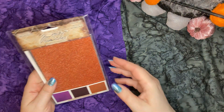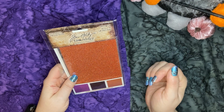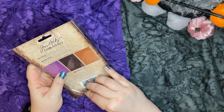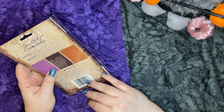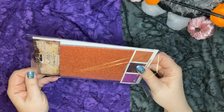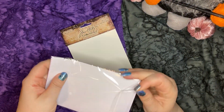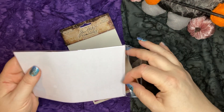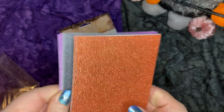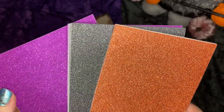I got the Tim Holtz Deco Sheets, which are four sheets each of three colors and they're sticker paper — sparkling adhesive-backed sheets that can be die cut or punched, in purple, black, and orange. Oh, these are pretty. I cannot wait to create with these. I love it. They kind of have a scent, like a chemical scent though.